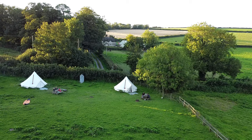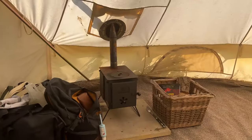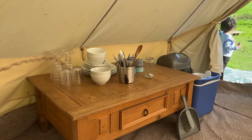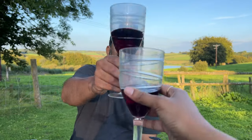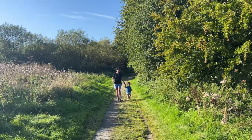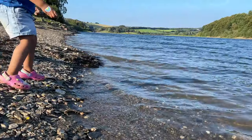We stayed in a cute little tent on a farm with a gorgeous view of the lake and a picnic bench to enjoy it from. Inside, there was a double bed for us and a smaller bed for Pixie. There was also a heater, a large table with plates, bowls and cutlery, and a camping stove with a gas cylinder to prepare our own meals. The property is only a short walk to the activity center at the lake where you can rent kayaks and other water sports equipment.